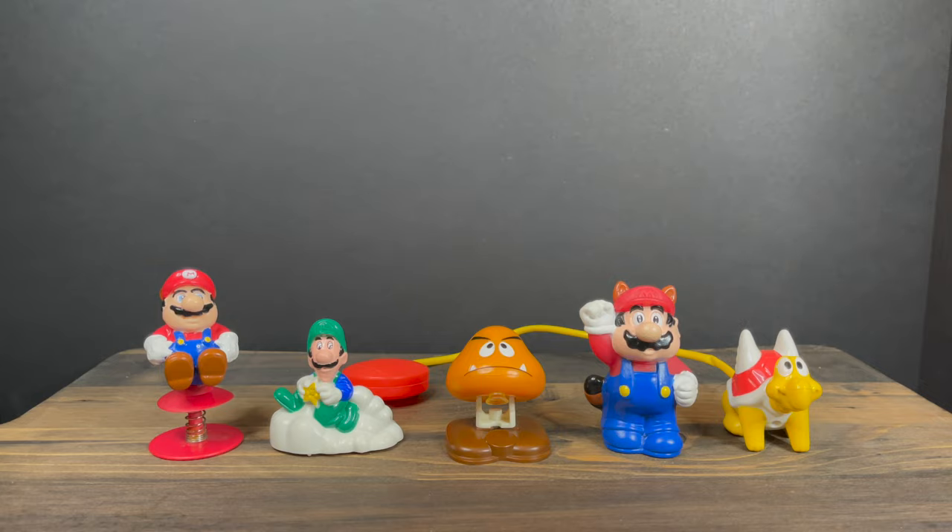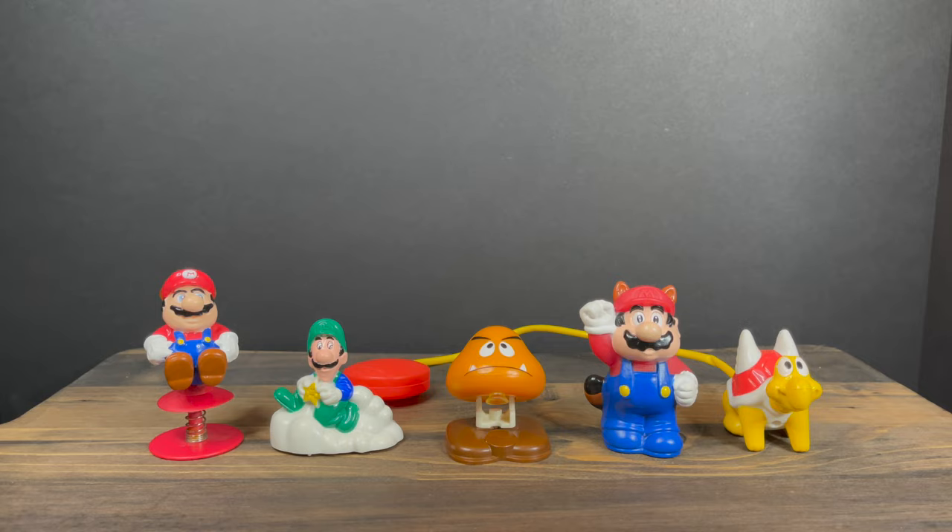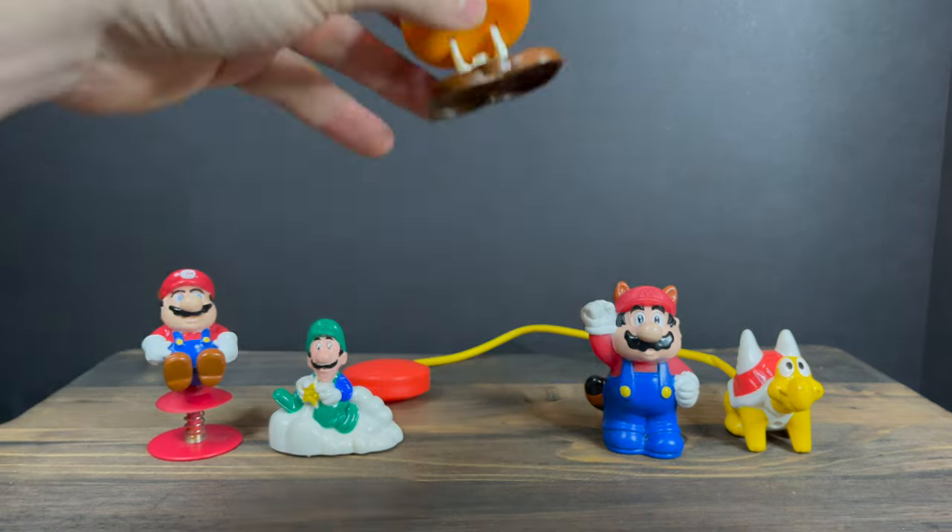While I've got all you Goombas here, I just want to say thanks so much for always checking out my Mario videos. If you haven't already, please do consider subscribing — old toys, new toys, daily news updates. Guarantee you'll find something here that you'll like.